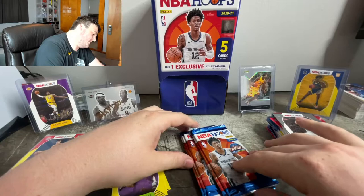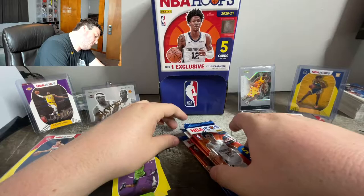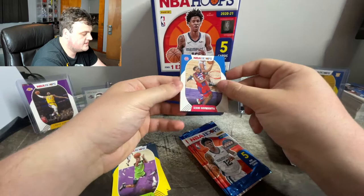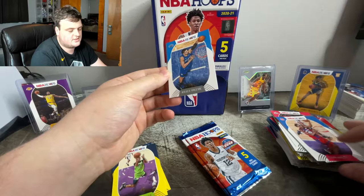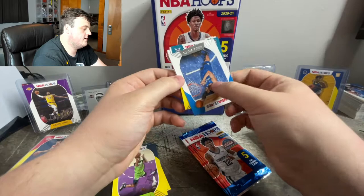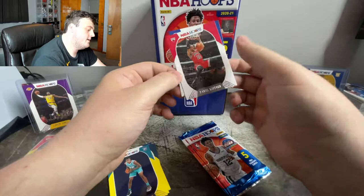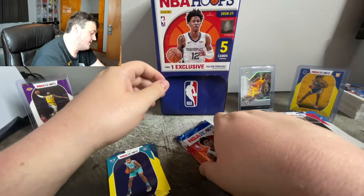So I think we have 6 more packs including this one. Let's pull some heat please. Shai second year. Nikola Vucevic. Vernon Carey Jr. — oh my god that's unfortunate, it's a rookie card, it is a Hornets card, but it is not LaMelo. Daniel Gafford and Kevin Looney. Can one of these 5 packs please have a LaMelo? Big LaMelo fan — I've been following him forever.